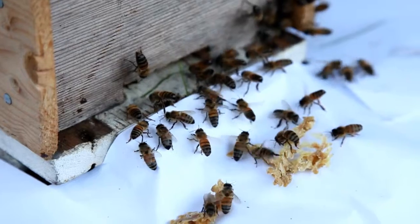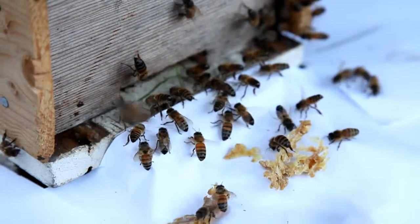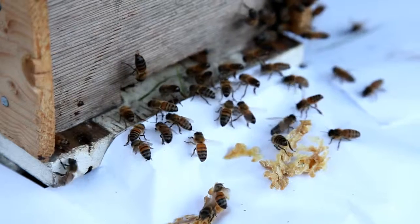So fingers crossed they'll stay in the nuke box for a few days — put a feed on — and we'll have ourselves another little colony to build up for the winter.